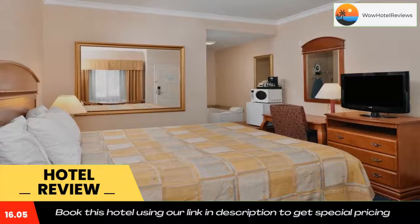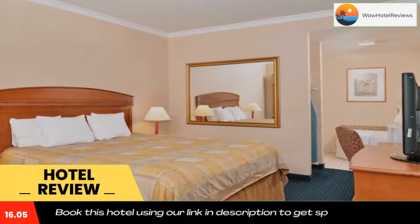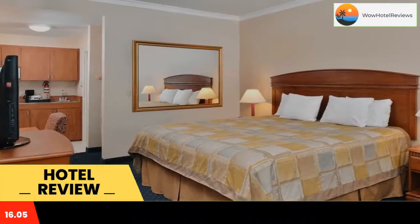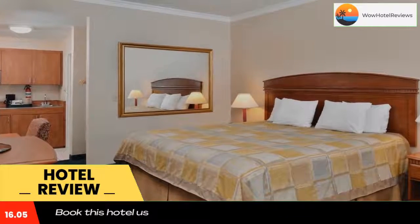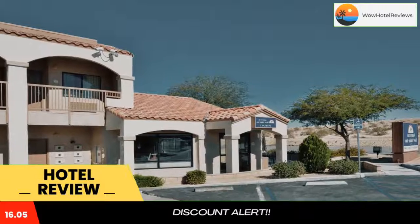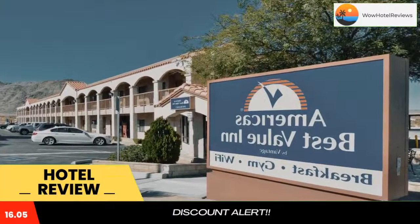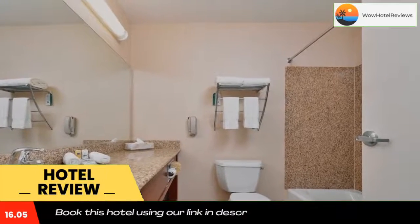A satellite TV is available in all rooms. All rooms are non-smoking and offer a microwave, small fridge, and coffee and tea making facilities. A business center including fax and photocopying services is available, along with a 24-hour reception for guest convenience.